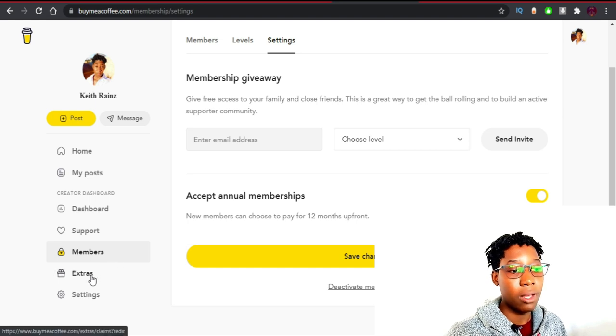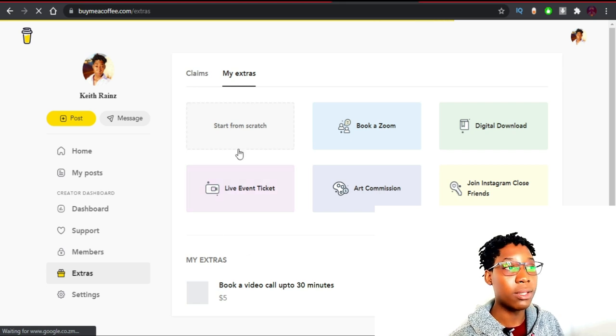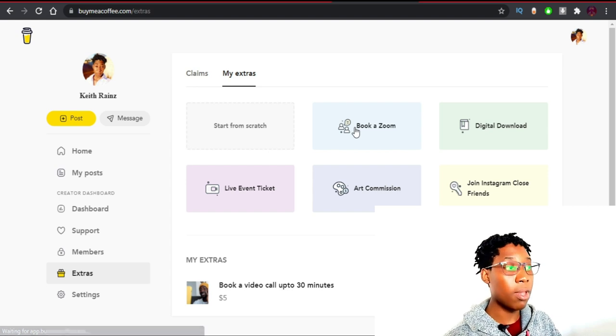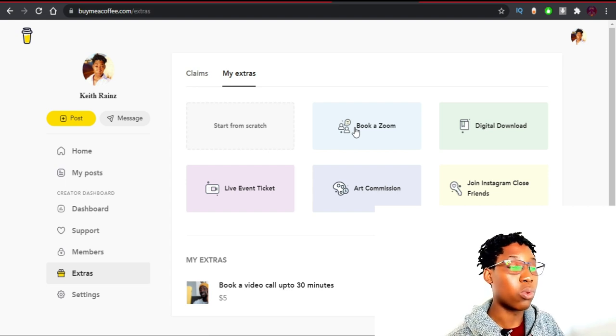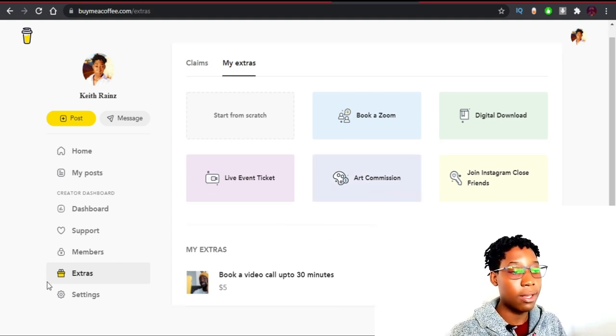There's also a feature called Extras. You can add what other people can pay you to do — for example, 'Book a Zoom Call' if you'd like people to pay you to talk to you on Zoom. You can also add a digital download — for example, if I've got a PDF or a book I'm selling, I can add it and people will be able to pay to download it. You can also offer an Instagram close friends subscription.